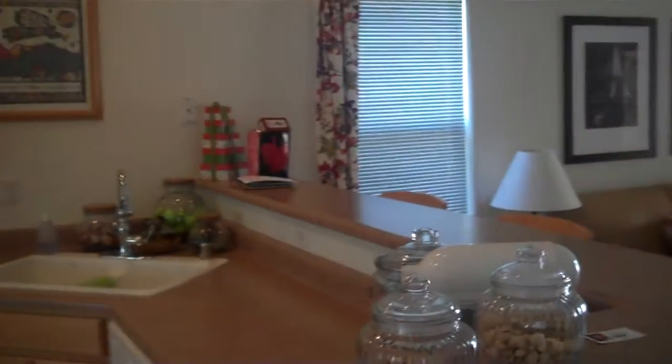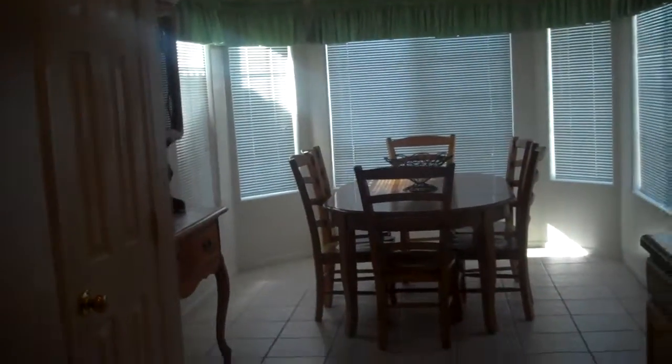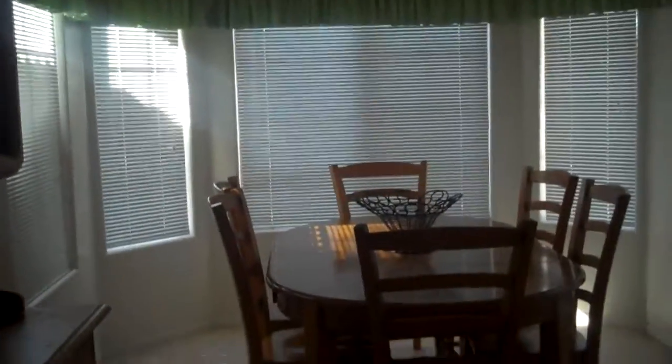Tile at the entrance, 12x12, and carpet in the living room. You have the kitchen here at the entrance with white appliances, a dining area, and a pantry. There's a bay window, and here's the pantry — very nice.